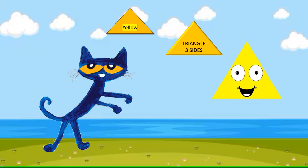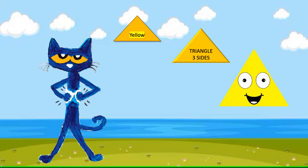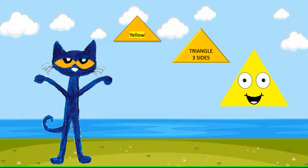This is a triangle. It has three sides. What color is it? Yellow.